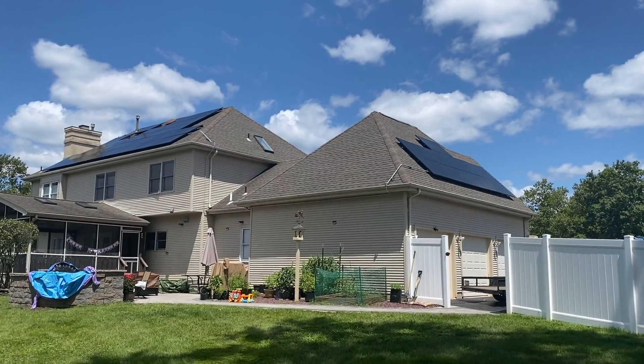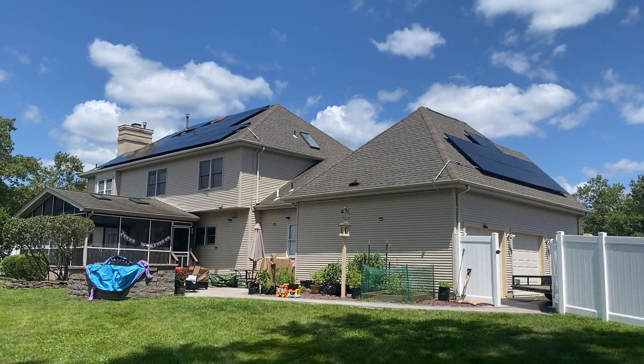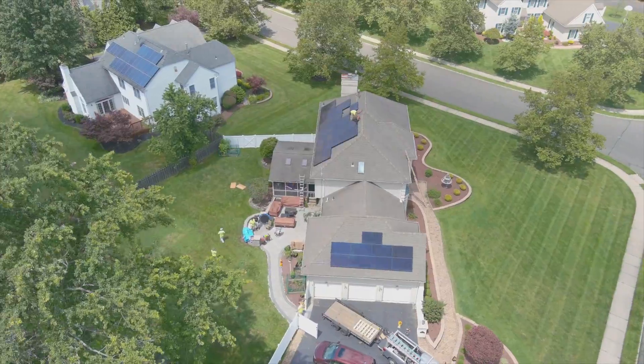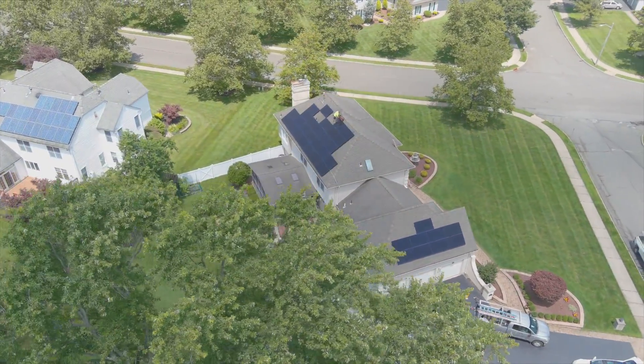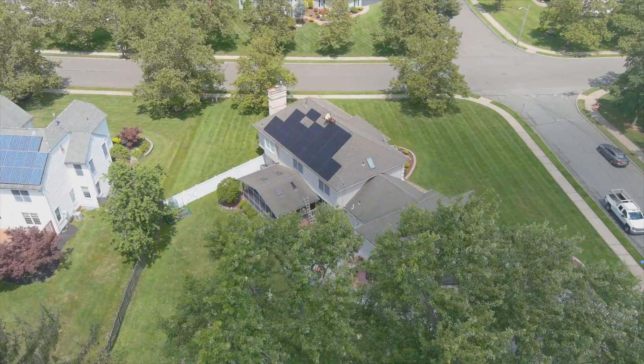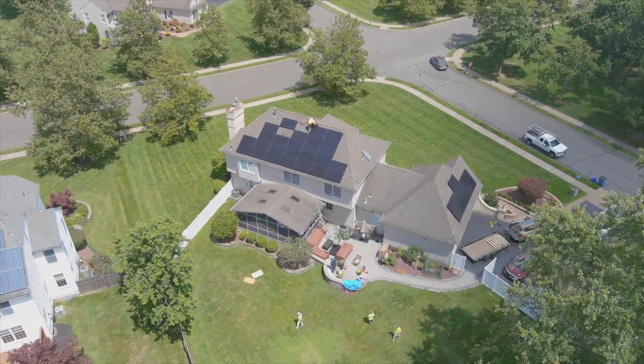Hello, this is Ed Hammerly from NJ Renewable Energy. Here we are at an 11.9 kW array. They're Qcells 340s. This is a net zero house here in Plainsboro, New Jersey. It's producing 100% of their power. Really is a nice system here.